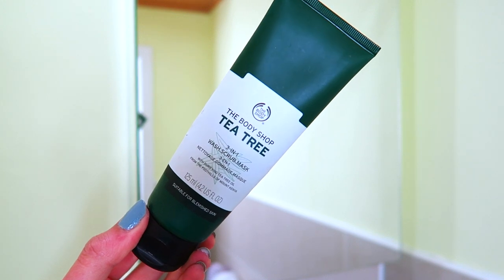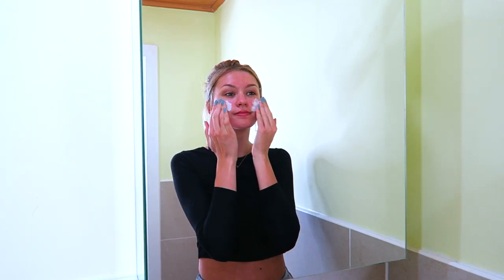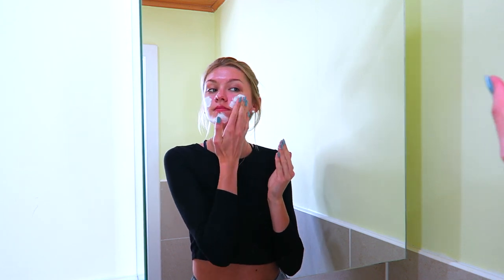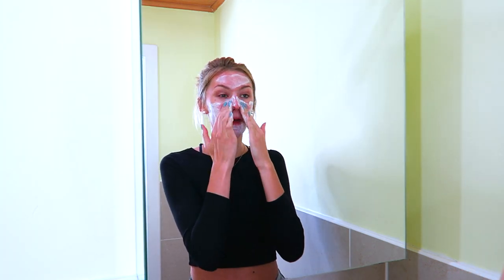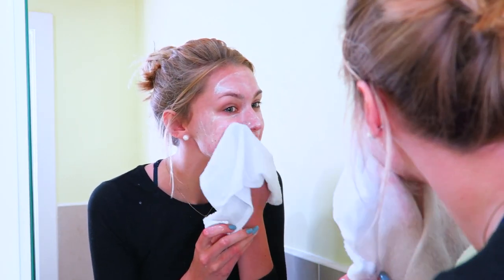The Tea Tree Scrub is pretty harsh, not gonna lie. It has microbeads in it so it really exfoliates your skin, and it's tea tree so it's really good at fighting bacteria and spots. I definitely love it and it does a great job, but I only use it once or twice a week because it is quite a harsh exfoliator. After exfoliating I wash it all off with a hot flannel.